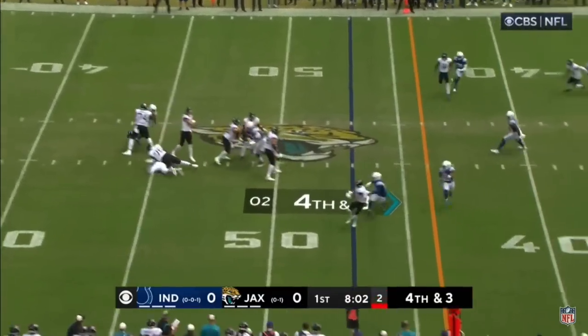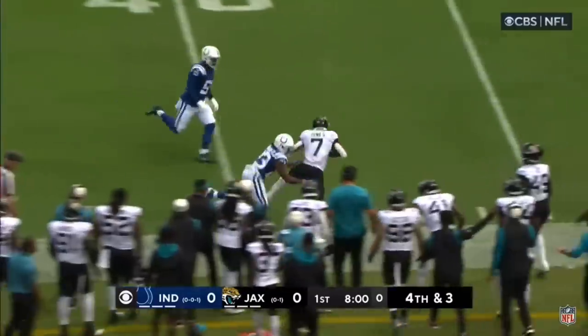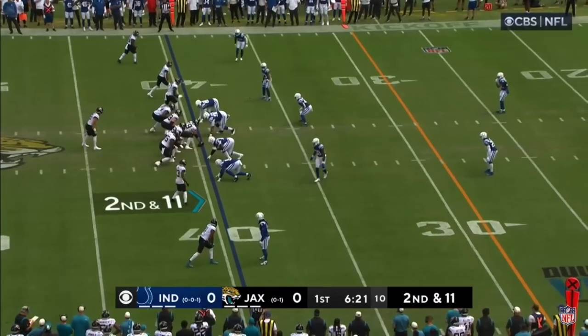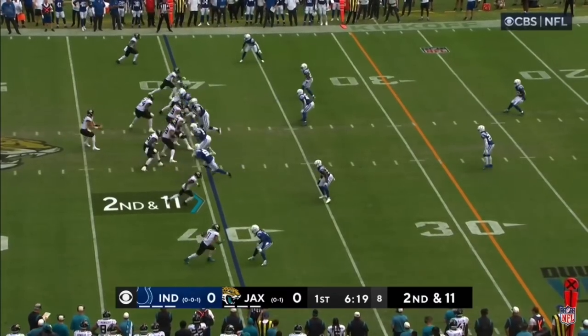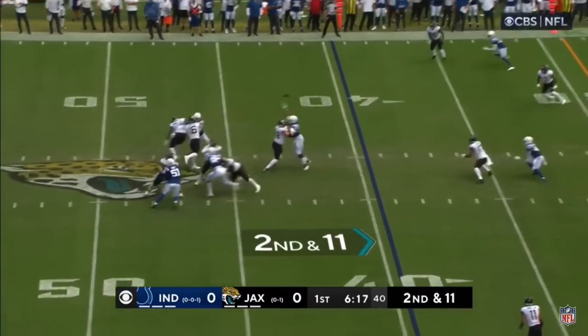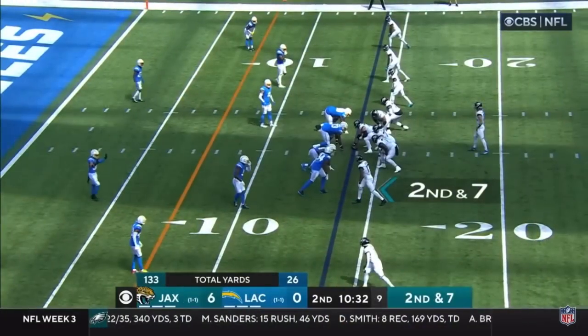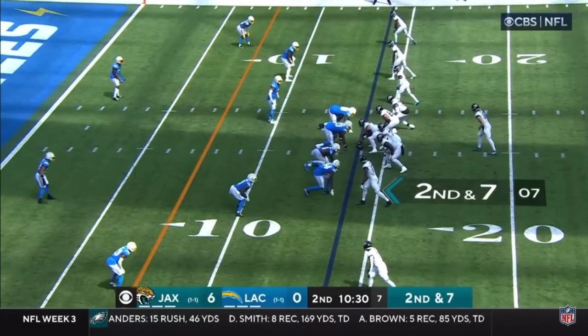Lawrence looking to throw, looks to the middle, looks underneath, has a pass complete to Zay Jones for a first down. Marvin Jones took a bad hit, let the refs sort it out. Second down at 11, Lawrence to throw again — pass is complete to Zay Jones. That's really why I'm so excited to watch Lawrence develop throughout this season.